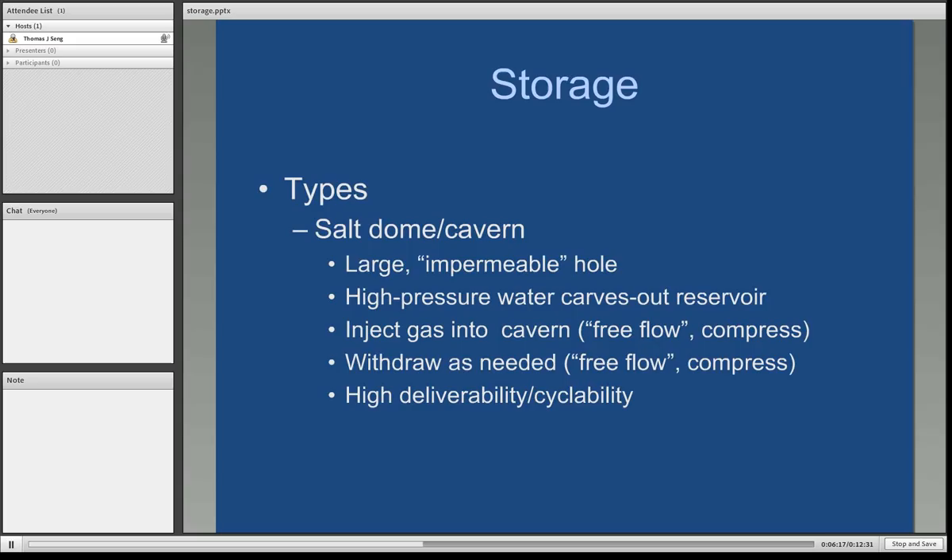Another type, very much used along the Gulf Coast, is salt domes or salt caverns. They are literally a large impermeable hole — when natural gas or natural gas liquids are put into salt caverns, they do not escape. If you find a salt formation, it's very easy to form one of these; high-pressure water carves out the reservoir. You then inject gas into the cavern and free flow it in or compress it, just as you would with oil and gas reservoirs. These actually have very high deliverability and can be cycled numerous times — gas can be injected one day, withdrawn the next day, making them a very worthwhile type of storage facility.